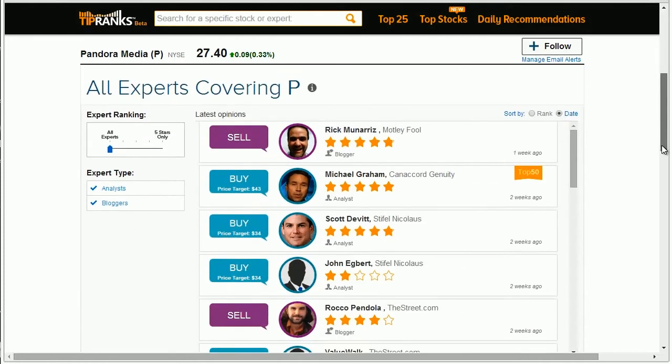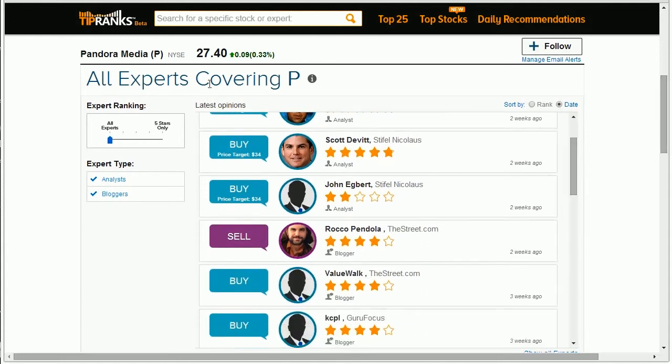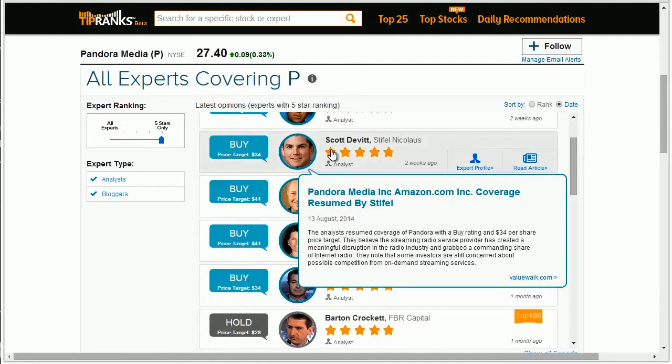You can also review the stock's latest recommendations made by analysts and bloggers to see the best performing expert recommendations. Sort the experts by their star ranking, and to view context of the rating, simply hover over the recommendation to reveal the expert's reasoning.